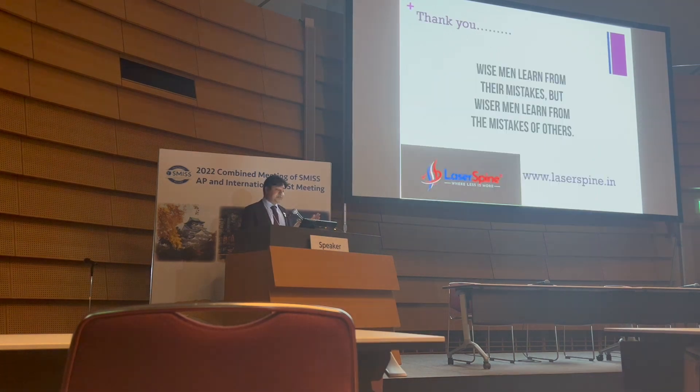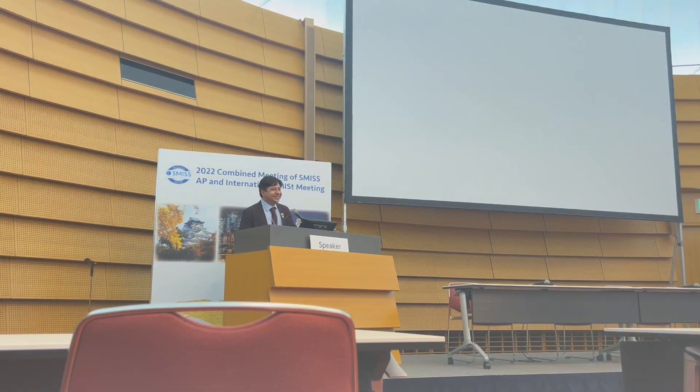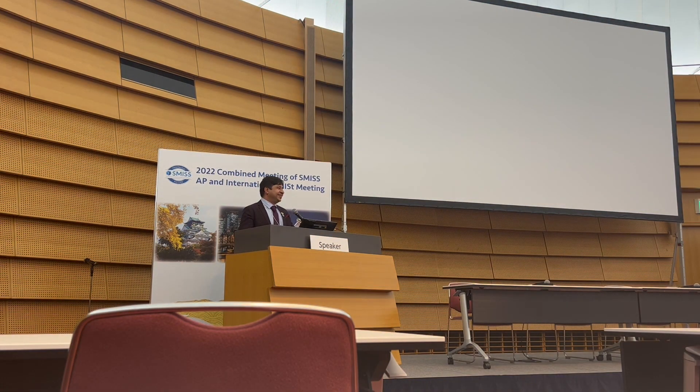The message from this case: an expandable TLIF cage while being expanded can lead to an inadvertent ALL release, and the surgeon must be aware of this real complication which can result in TLIF cage migration. A wise man learns from their own mistakes, but a wiser man learns from the mistakes of others — so hopefully myself and Dr. Pimenta have made you slightly wiser today.